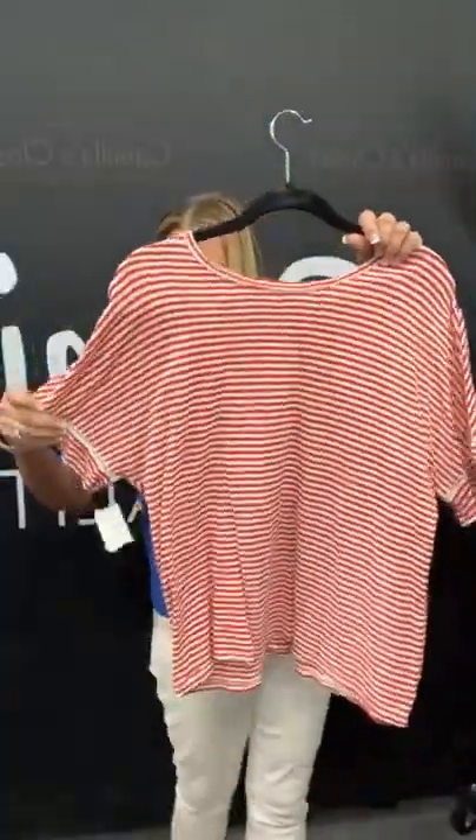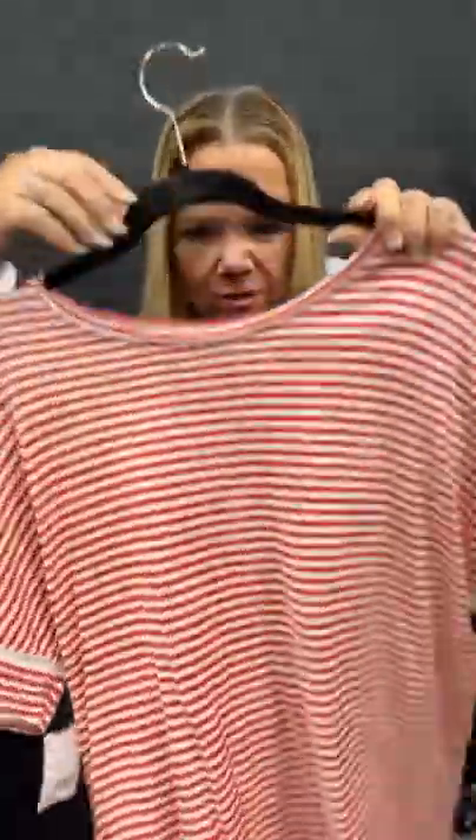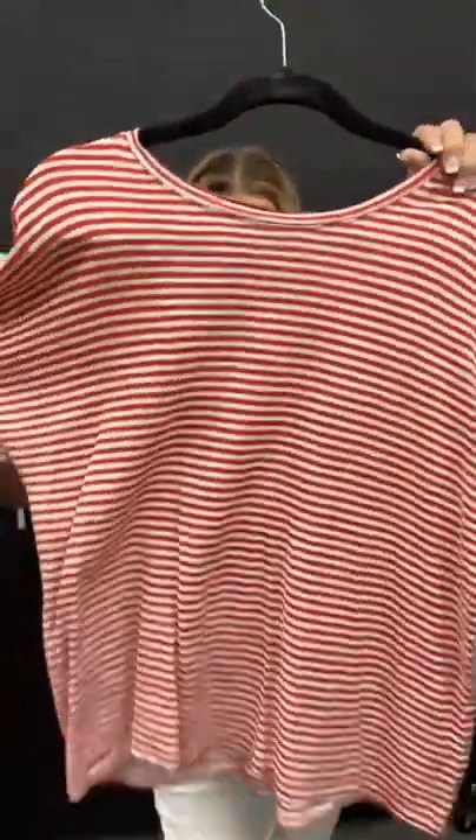I've got a red and white striped top here — look at the cute sleeve detail right here. Absolutely so cute. It's Banana Republic, size large, $8.21. Sold space 21.